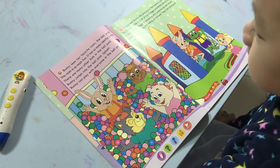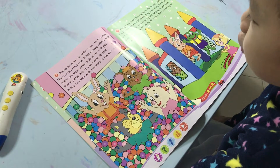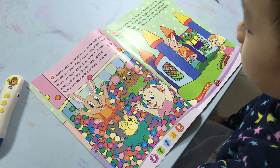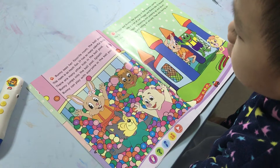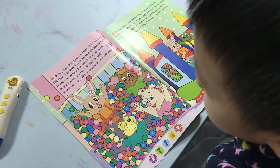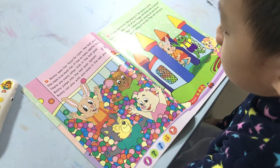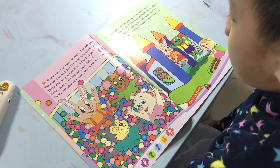Bunny sees her favorite room, the ball pool. This room has so much fun. It has so many colorful balls. There are many other kids in the ball pool.